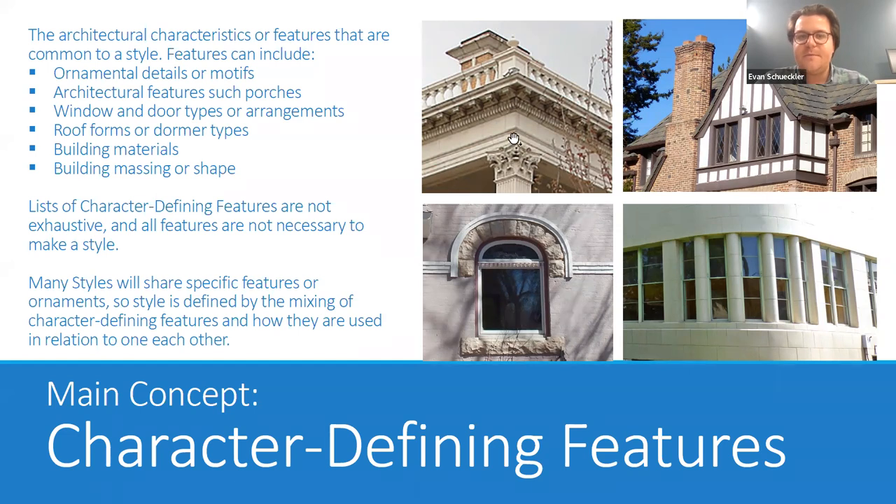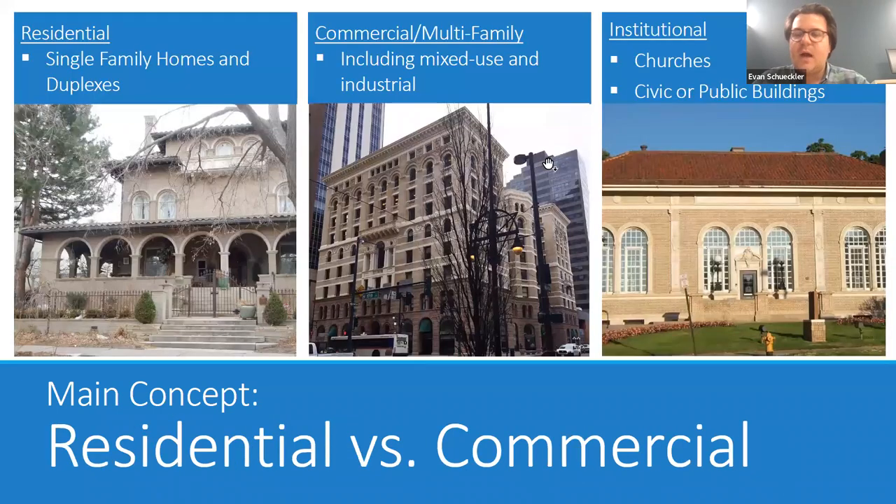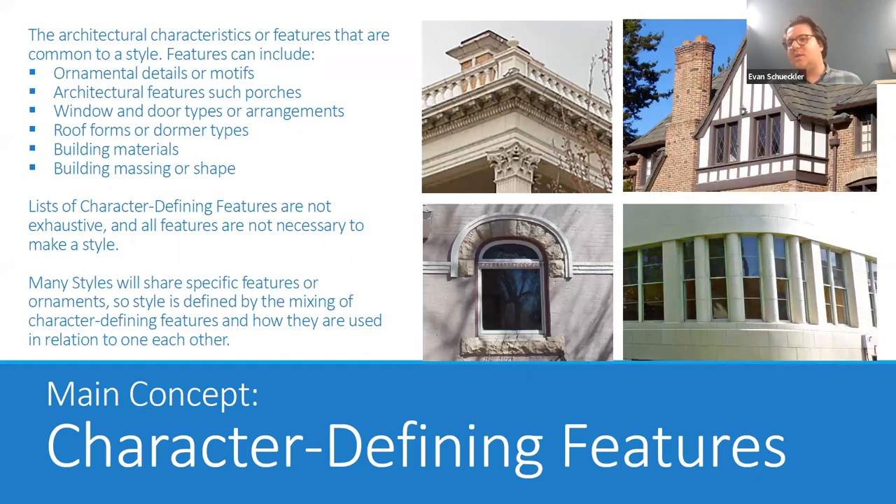Here we have a couple of feature examples: the top left shows a classical capital with a cornice and entablature, common to neoclassical, Renaissance Revival, or Georgian Revival buildings. To the right of that is some half-timbering with a steep roof and a compounded chimney. Half-timbering is a good example of something that appears across many styles — it's common to Tudor Revival but also appears in Queen Anne or Craftsman architecture. Below that are different window forms showing how a particular window shape with detailing versus simply arranged windows can be character-defining features of different styles.